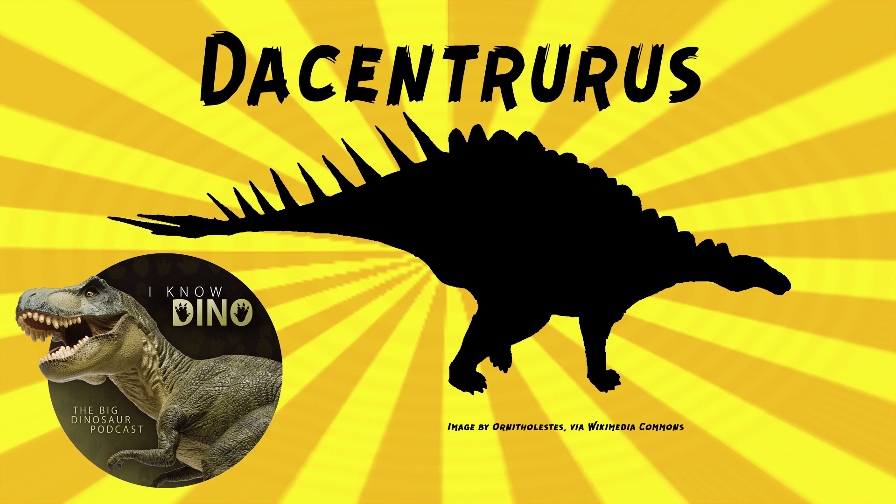The genus was renamed to Dacentrurus in 1902, and now only the type species Dacentrurus armatus is valid — previously Omosaurus armatus. The name Dacentrurus means 'tail full of points,' so it switched from the arms having spikes to the tail having spikes in the name. It was Frederick Augustus Lucas who renamed it in 1902, and in 1915 Edwin Hennig renamed most of the Omosaurus species to Dacentrurus, though many researchers still used Omosaurus until the 1950s.